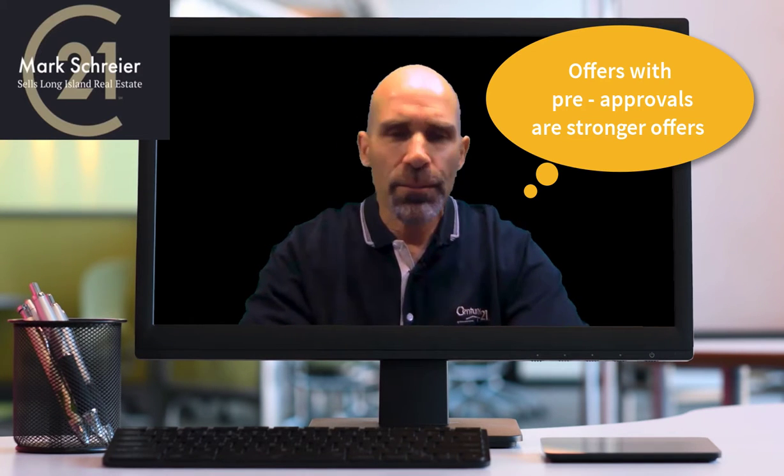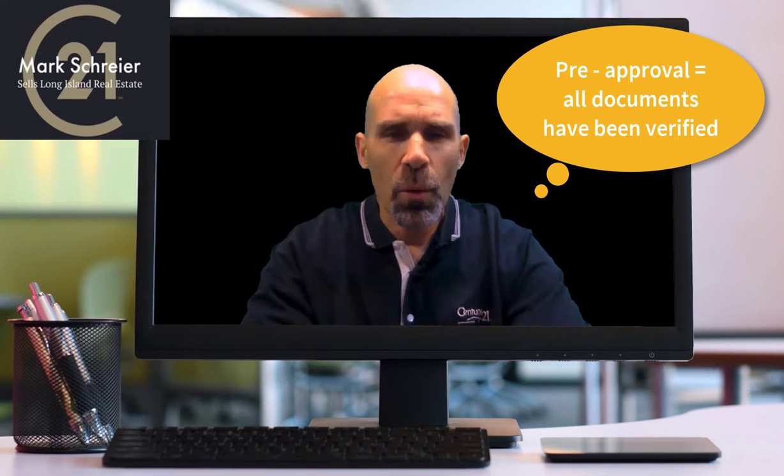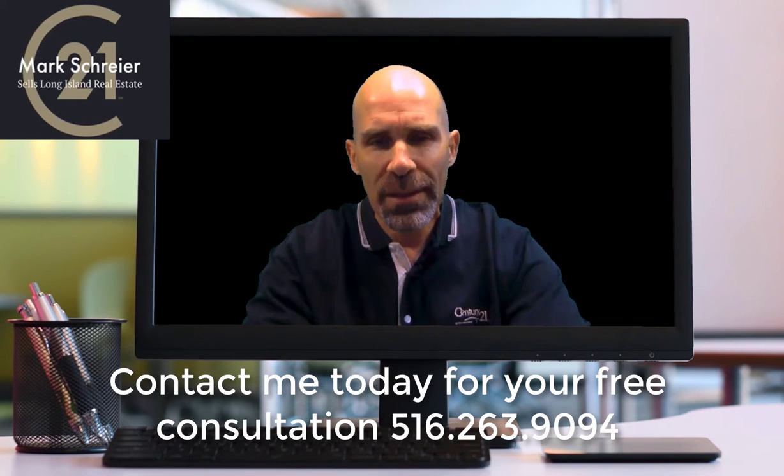Pre-approval is the way to go. The difference between a pre-approval and a pre-qualification is basic. Pre-approval means you supply to the mortgage company — whether it be a banker or a broker — all the paperwork: your W-2 forms, your paycheck stubs, whatever it is that they require, credit checks — you've done all of that. And that shows that you are now able to afford this type of mortgage.